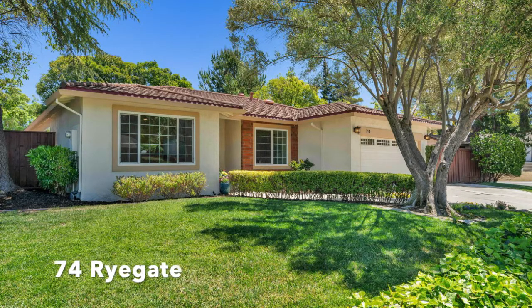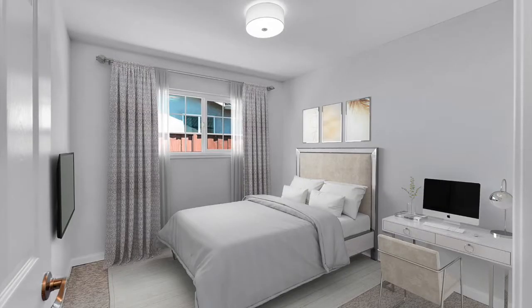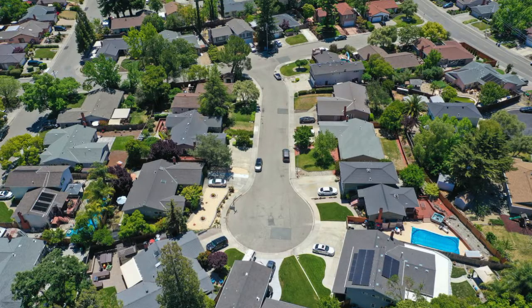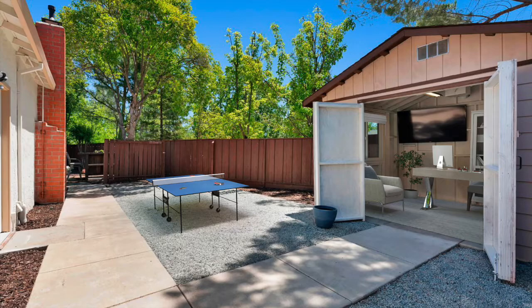Welcome to 74 Reigate Way in San Ramon. This beautifully recently updated single-story home is about 1,800 square feet, including four bedrooms and two bathrooms. Ideally situated in a court location, you'll enjoy a spacious backyard with side yard access.